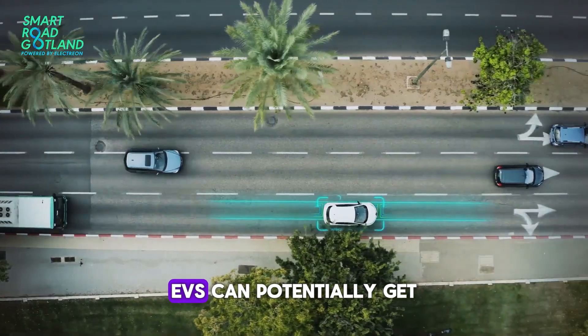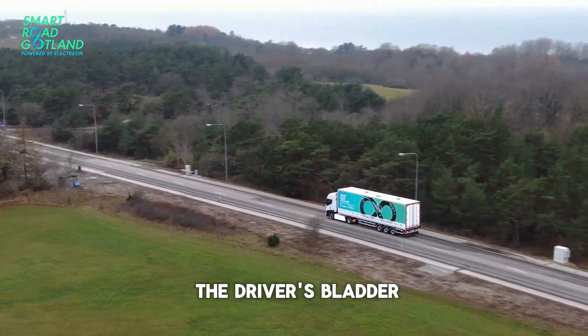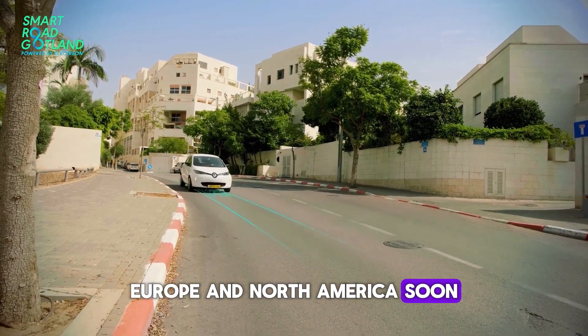With this tech, EVs can potentially get unlimited range — the only limit is the driver's bladder. Israeli startup Electrion plans to install these electric roads across Europe and North America soon.